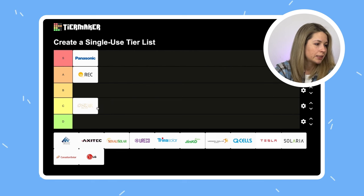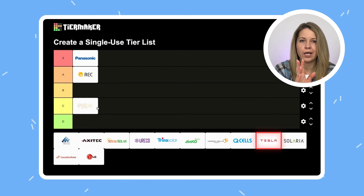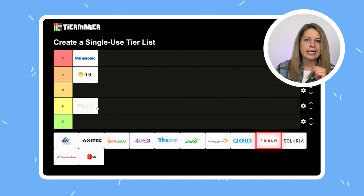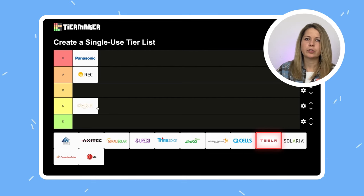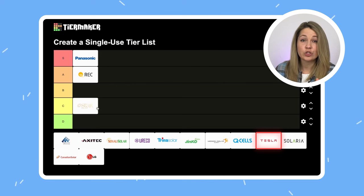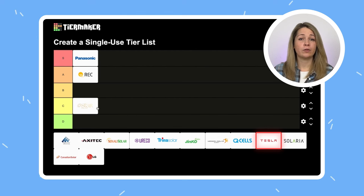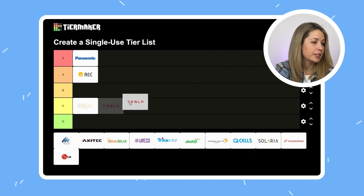Where do we put Tesla? Tesla is actually an installer and a manufacturer in one, so we have to take all of their services into account. That's a tough one because I should differentiate their solar products from their Powerwalls and electric cars. As far as I know, Tesla's solar panels are made both in the United States and China. For an American brand with a big name, they're pretty cheap. However, there were just too many service complaints and news about Tesla systems malfunctioning, catching fire, and not working. While I have huge respect for Tesla, their solar products aren't exactly top notch right now. So it is C.